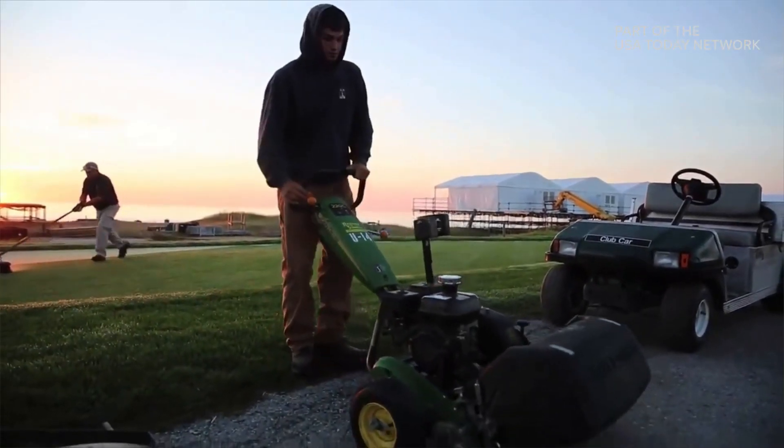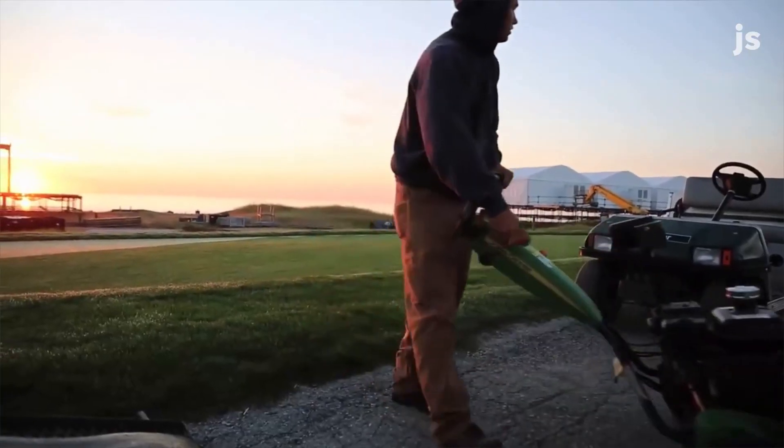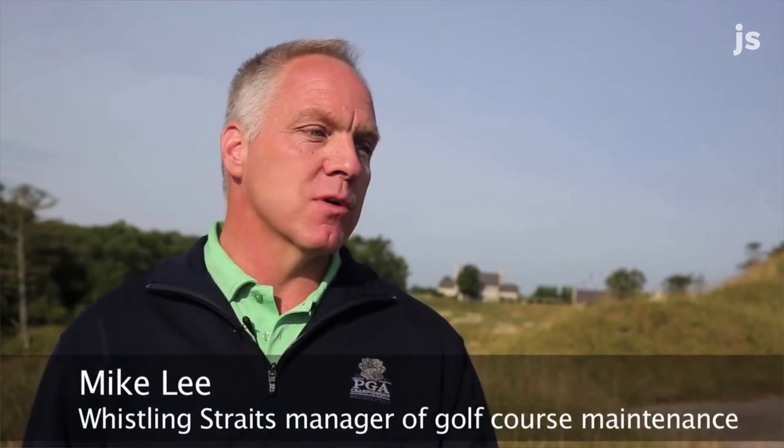When somebody comes to the golf course for the first time, they just wonder if the grass is real. Once we get past that and convince them that these are live, living plants, then probably the most common question is: how do you do all this?